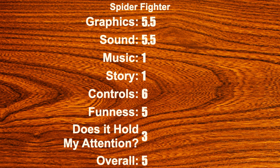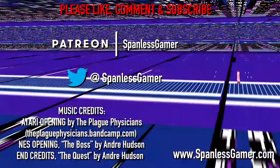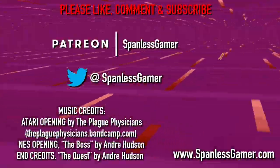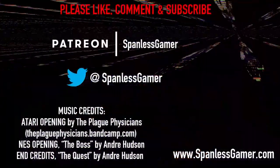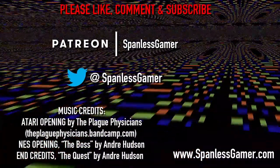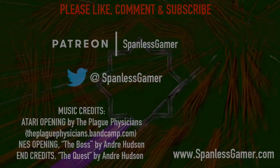That's it. Please like, subscribe, check me on Patreon, and we'll see you next game.